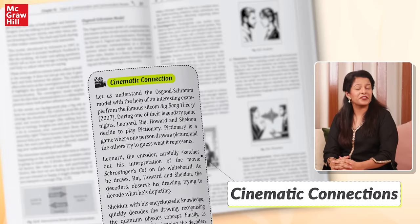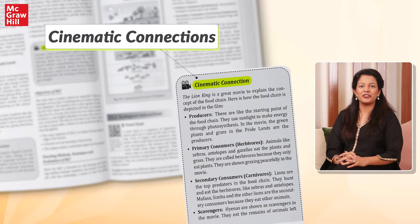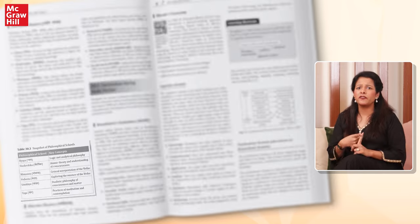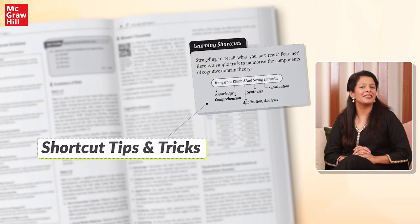These boxes are filled with references from movies and pop culture, making it easier to remember challenging topics by relating them to familiar and entertaining films. Each chapter also features learning shortcuts containing quick revision tables, shortcut tips and tricks to help you memorize essential facts quickly and effectively.